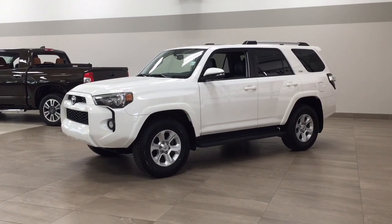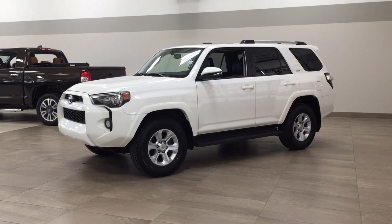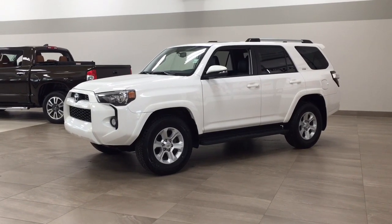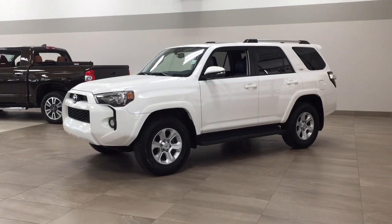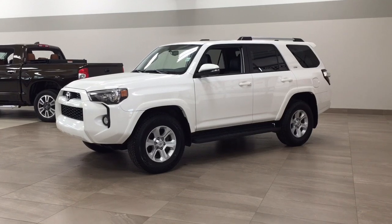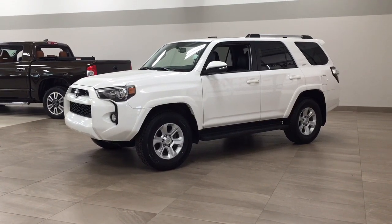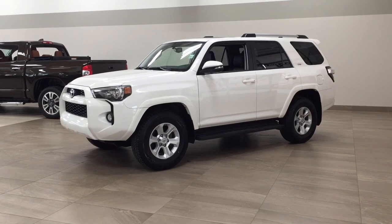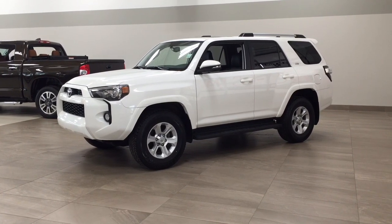Hello folks, welcome to Sherwood Park Toyota located at 31 Auto Mall Road in Sherwood Park, Alberta, Canada. Today I'm going to be showing you this 2019 Toyota 4Runner SR5. One of the most notable features on this SR5 is its power moon roof, navigation system, as well as its heated front seats. I'm going to go through a couple more features on the inside and outside of the vehicle to get you better familiar with this 2019 Toyota 4Runner SR5. Let's get started.